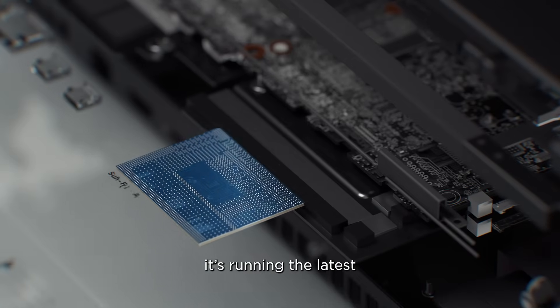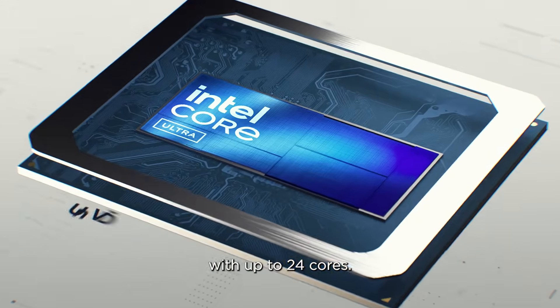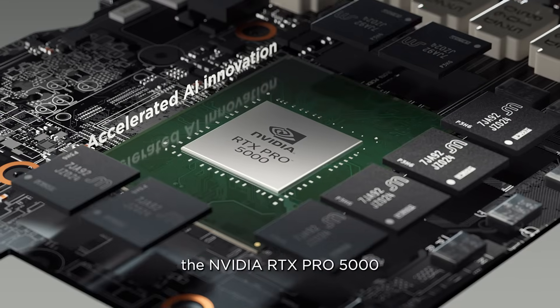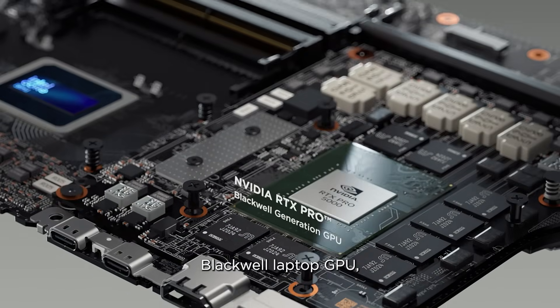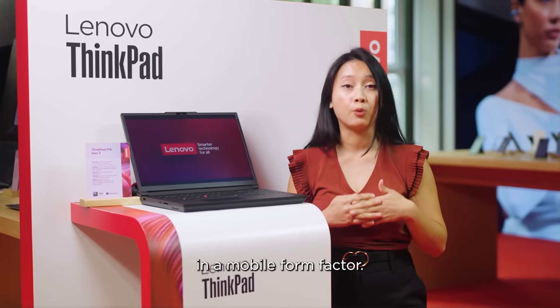Under the hood, it's running the latest Intel Core Ultra 200 HX series processors with up to 24 cores. Pair that with up to the Nvidia RTX Pro 5000 Blackwell laptop GPU, and you've got desktop-class performance in a mobile form factor.